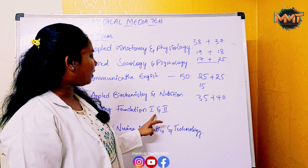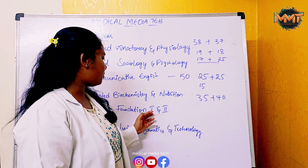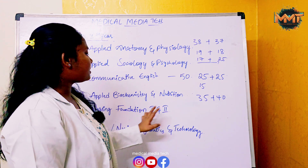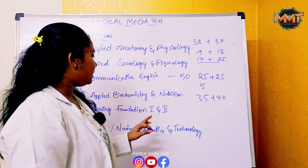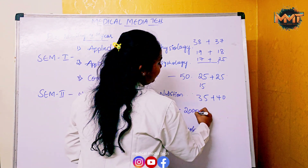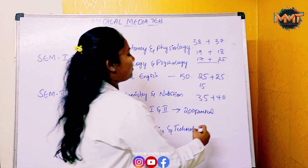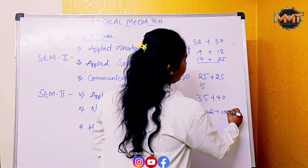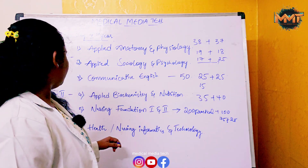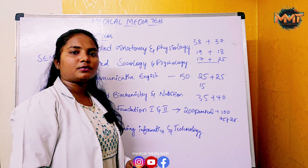Next is Nursing Foundation 1 and 2. Theory lessons are completed for Nursing Foundation 1 and 2. This is the toughest subject, carrying 200 marks — 100 marks for practical and 100 marks for theory. Theory has 75 external marks and 25 internal marks. The pass mark is 50%, which means you need 38 marks to pass.